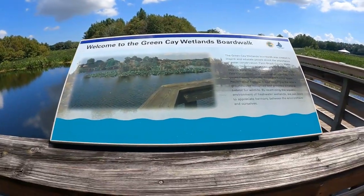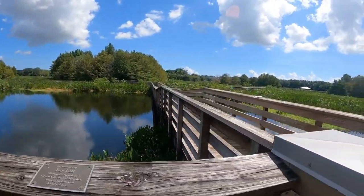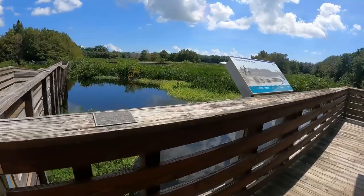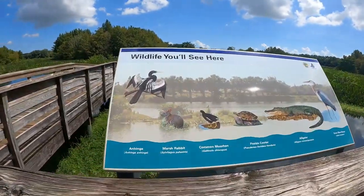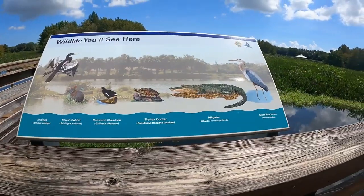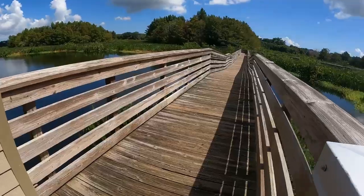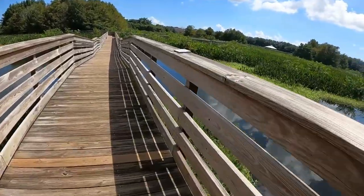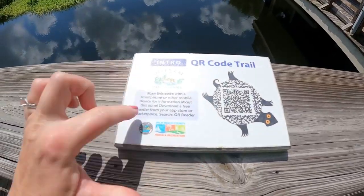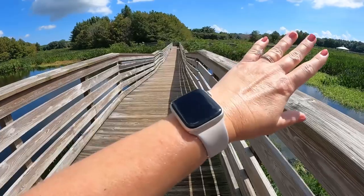Welcome to the Green Cay Wetlands Boardwalk. Here is all the different wildlife you will see here. If you start down here, this is the introduction scanning — you can scan it and it's the intro of the wetlands. And then zone one is over here.